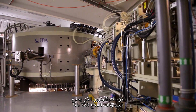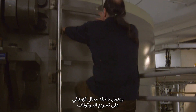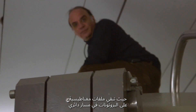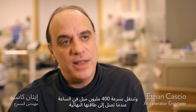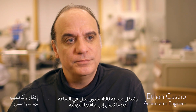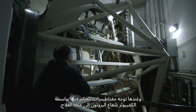The cyclotron that accelerates the protons for treatment weighs 220 tons. Inside the cyclotron, an electric field speeds up the protons. Magnetic coils keep the protons on a circular path. When they reach their final energy, they are traveling at 400 million miles per hour. Computer-controlled magnets then direct the proton beam to the treatment room.